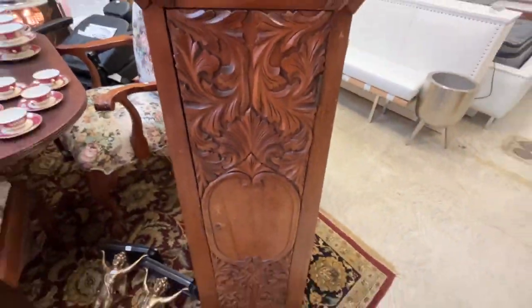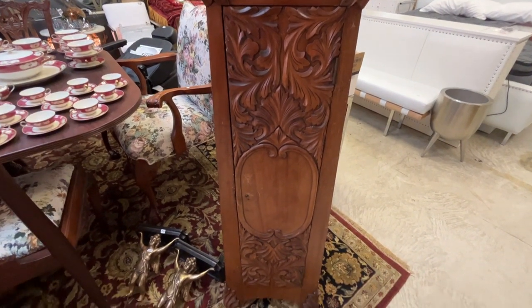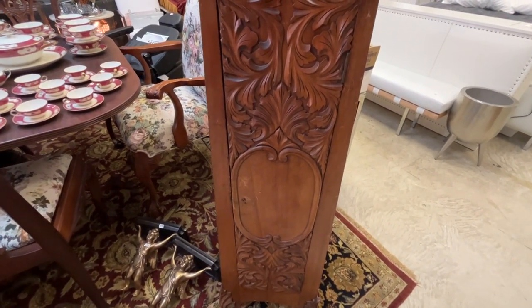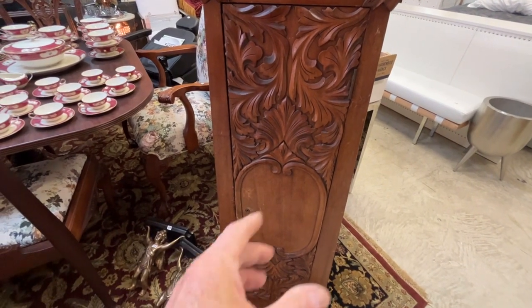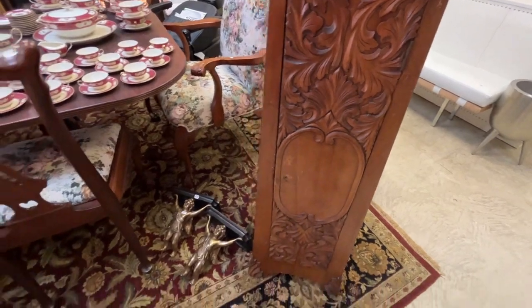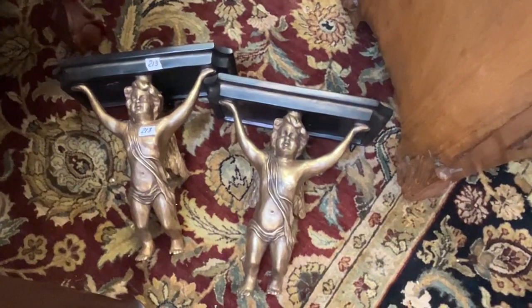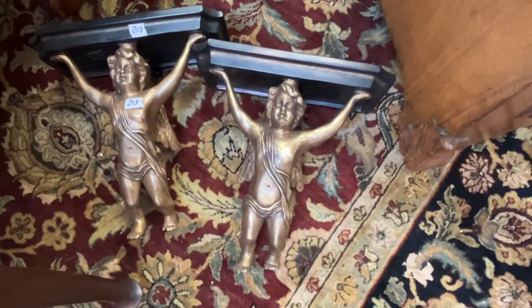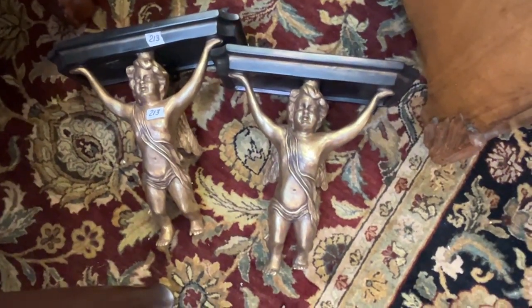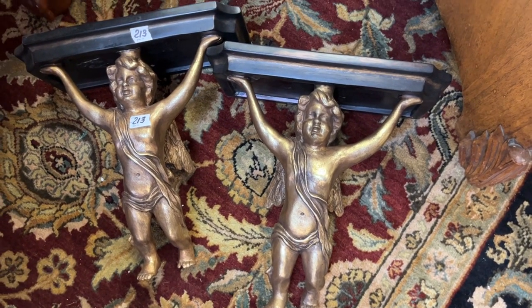This is deco, 1930s. It's a cellarette — if you don't know what a cellarette is, the door opens up, you've got glasses, and you put your booze inside. I've got to get the key for it. Again, from France, these wall sconces. They're very heavy, but they're nice.